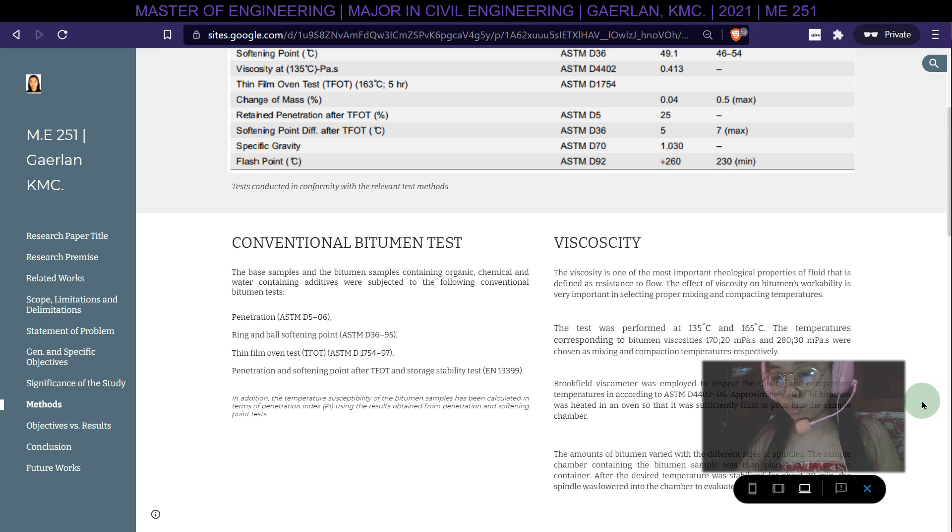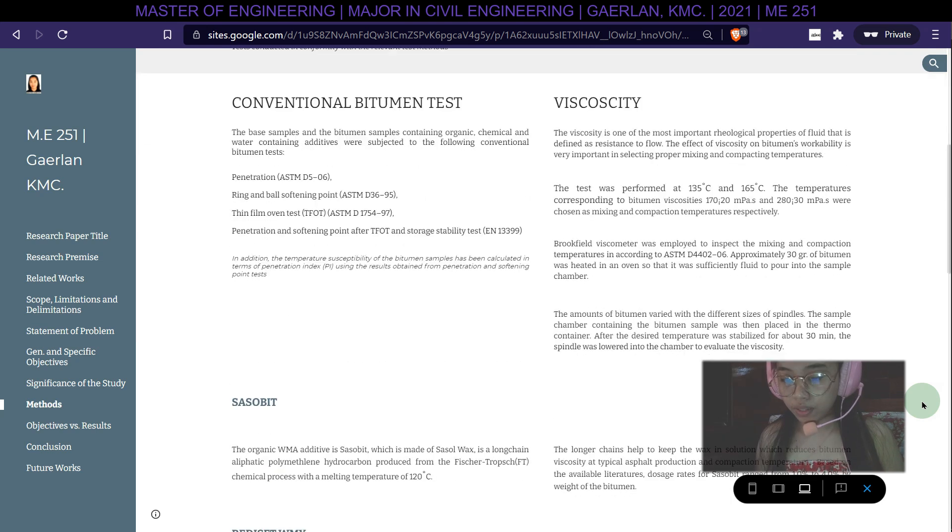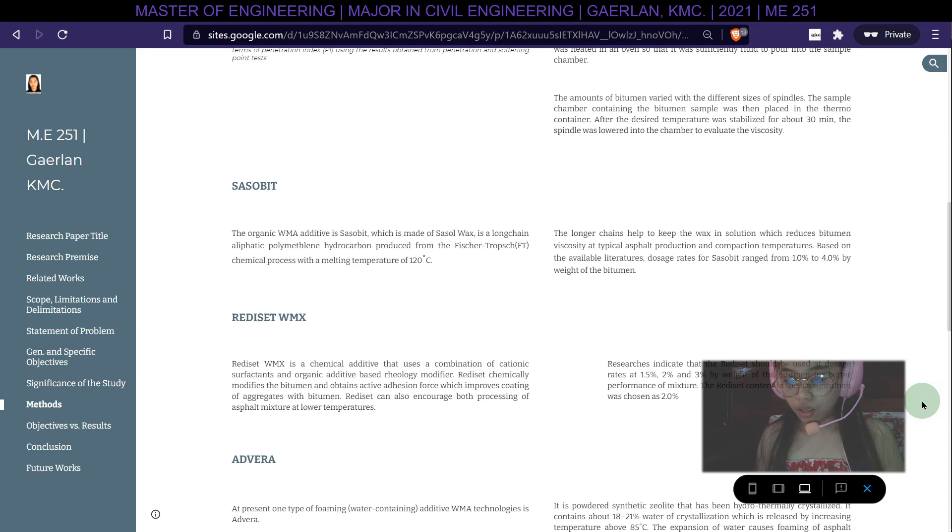Viscosity is one of the most important rheological properties of a fluid, defined as resistance to flow. The effect of viscosity on bitumen workability is very important in selecting proper mixing and compaction temperatures. The additives used include Sasobit, Rediset, warm mix, and Advera.